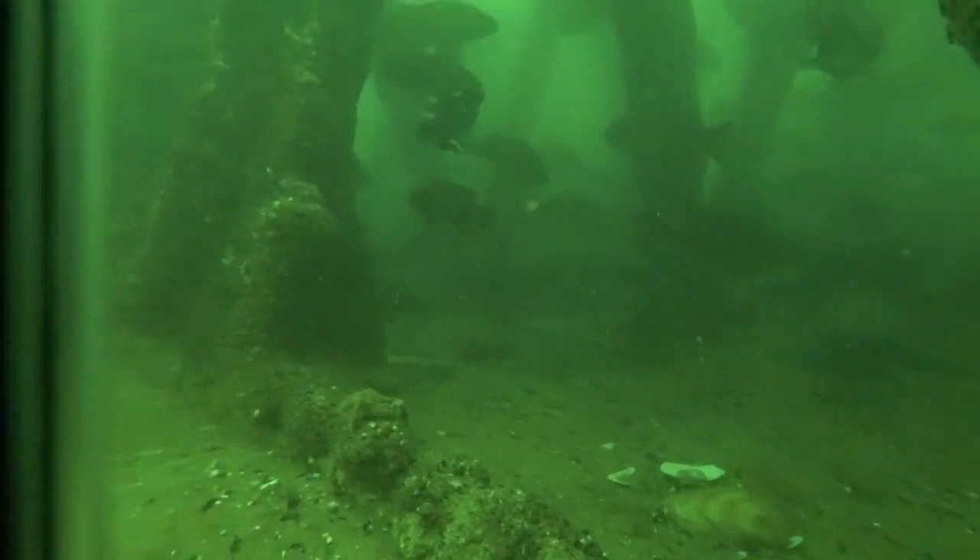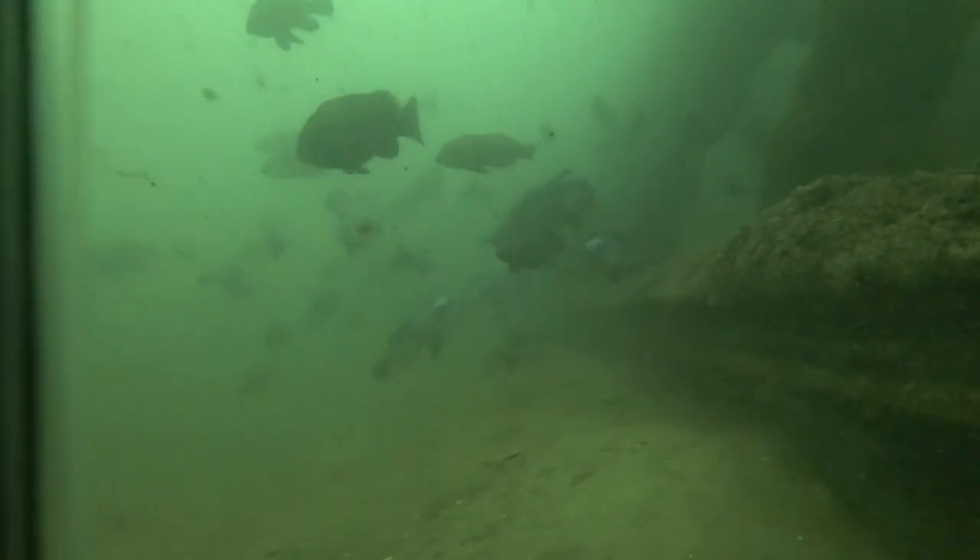Bringing the material that we brought to these reefs over the last two years — we're taking effectively inanimate material, material that does not exist in a living form, dropping it into the water, and then it immediately becomes living material, just like a normal reef.